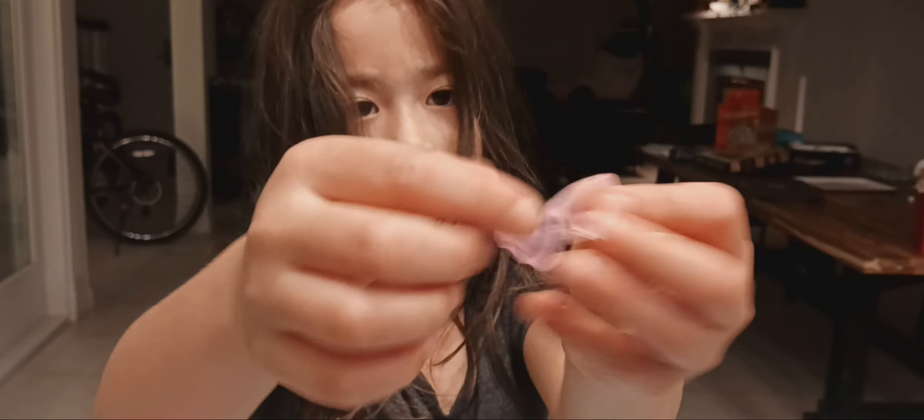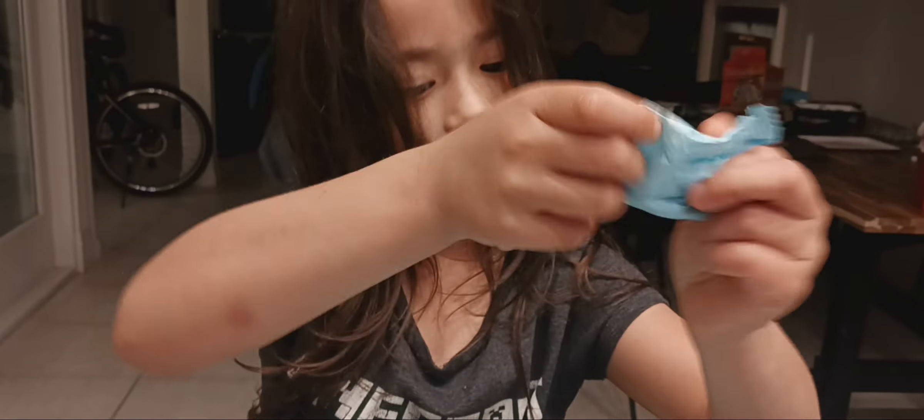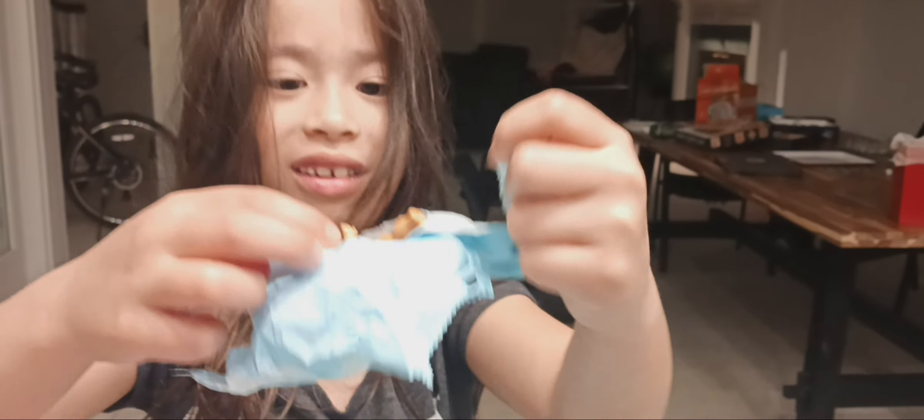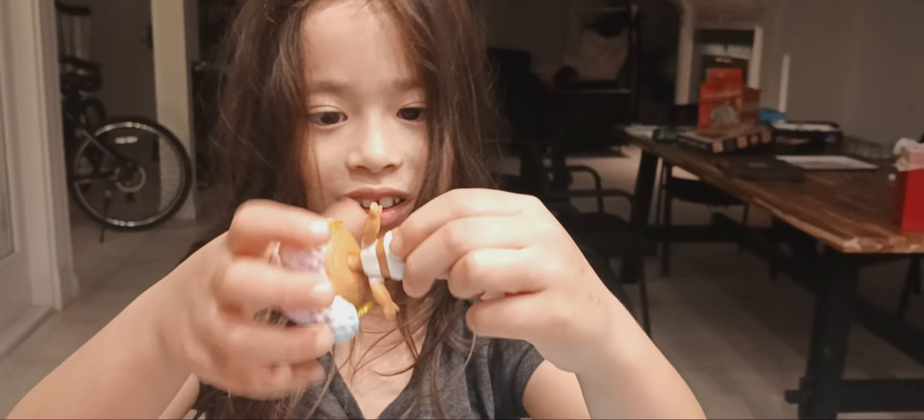Oh, we got glasses! I'm going to open up this one, let's see what it is. Oh, it's a wall doll — she's pretty!